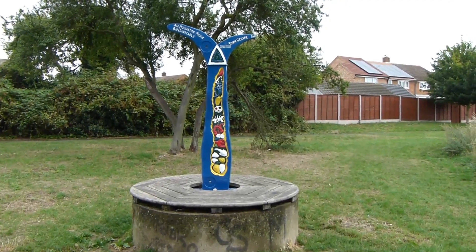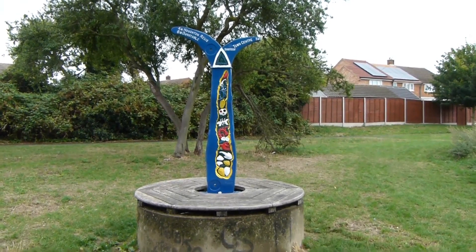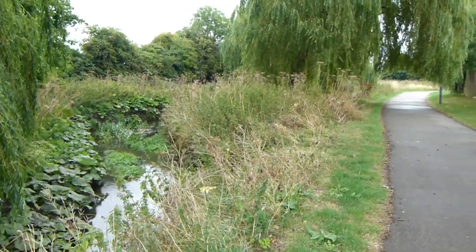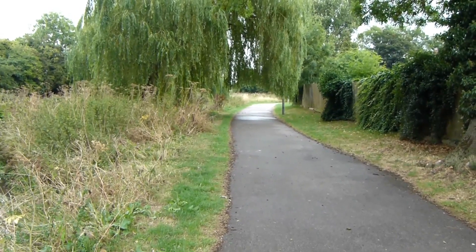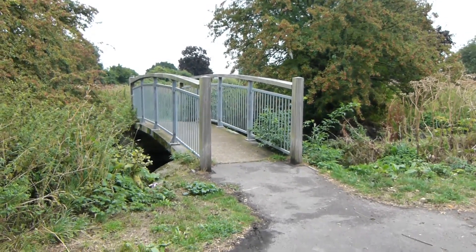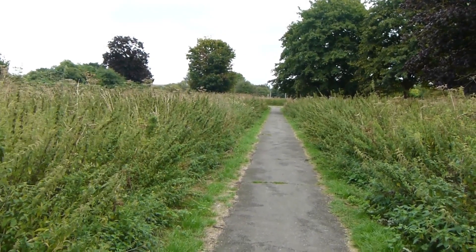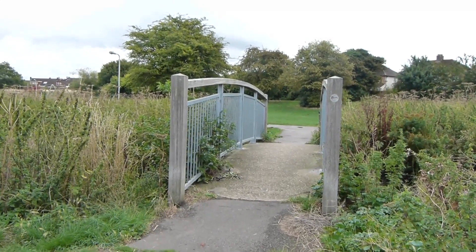I've now taken the right-hand path at the fork and we come past this Sustrans Cycling Milestone and we now go over this bridge over the Lee. Now following the River Lee on the left along this path. Lee Valley Walk now bears left over this bridge over the river. After the bridge the path follows a much more overgrown area. We now bear right to re-cross the river on yet another bridge.